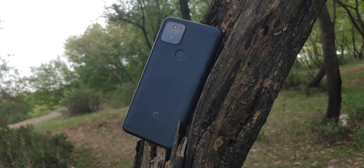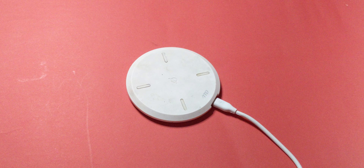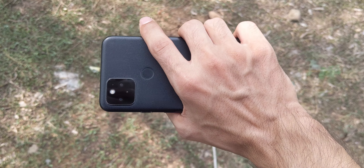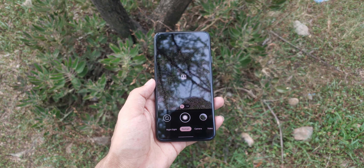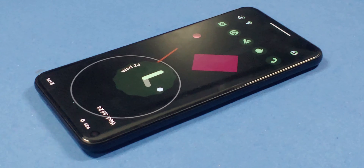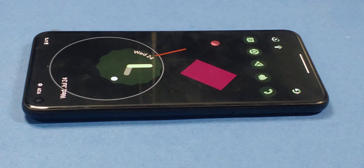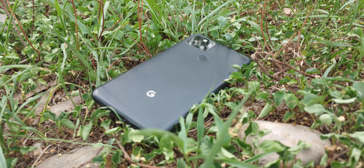So should you still consider the Google Pixel 5 in 2024? Absolutely. The design is practical and comfortable, the display is vibrant and smooth, and the performance, while not cutting edge, is reliable and efficient. The camera continues to impress, capturing stunning photos with ease. Remember, it's not about having the latest specs — it's about delivering a great experience day in and day out. And in that regard, the Pixel 5 still shines. That's it for today, guys — this is Connistec and I will see you in the next one.